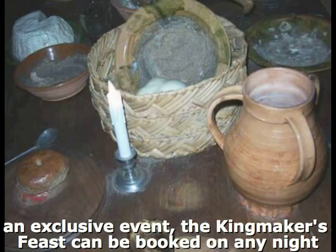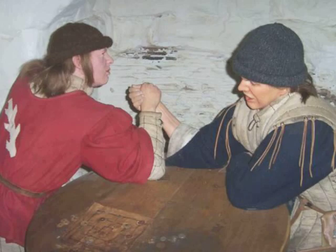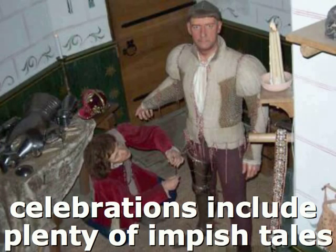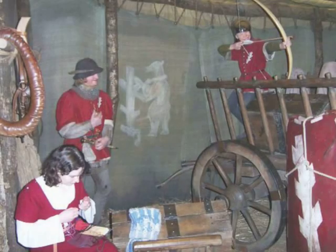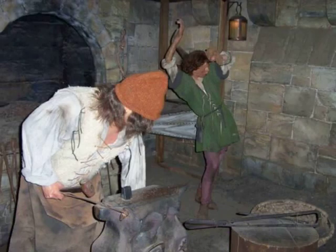Earl of Warwick, maker of kings. The year is 1471, and the castle is preparing for war. The horses, too, are being prepared for battle. The farrier's shop is a hive of activity, where you can see the smoke atmosphere of the farrier striking his anvil, the red-hot horseshoe being hardened in the water.